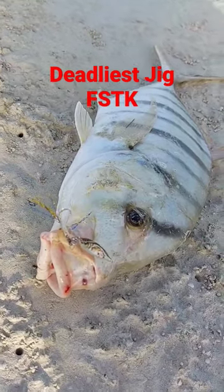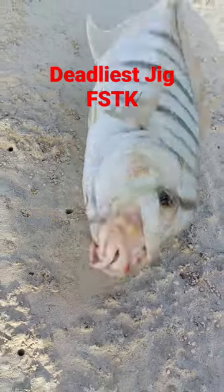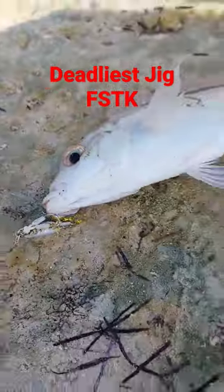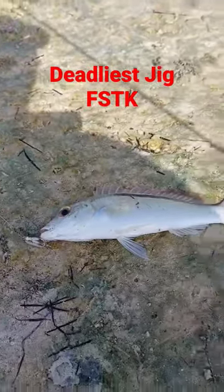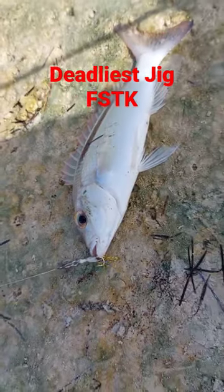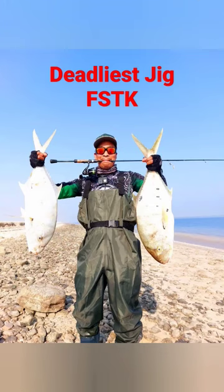Look at the size of this one — this is the 7 gram FSTK Rattle Jig. Perfectly made, very nice, very nice, perfect. Nice, nice, nice — super good!